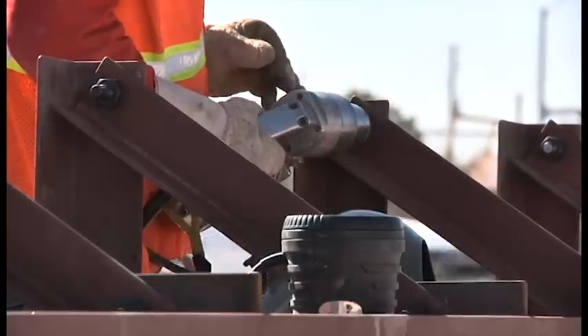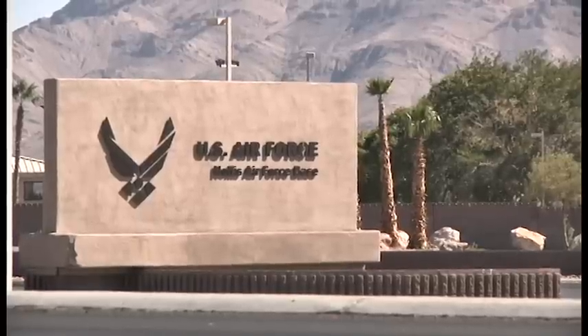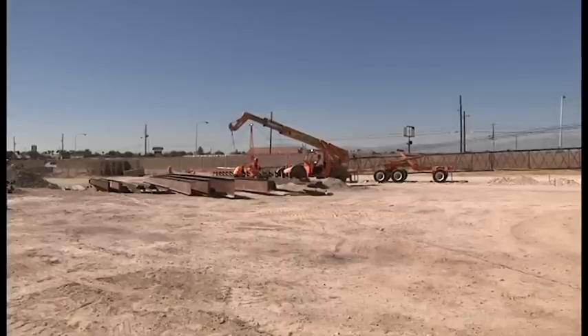The U.S. Army Corps of Engineers Los Angeles District continues to aim high by providing construction solutions that would deliver quality facilities that would truly support the Air Force's slogan: fly, fight, and win.